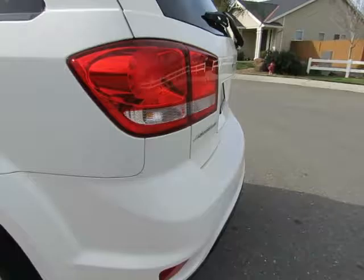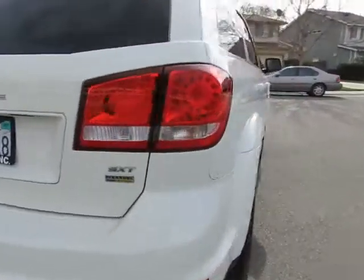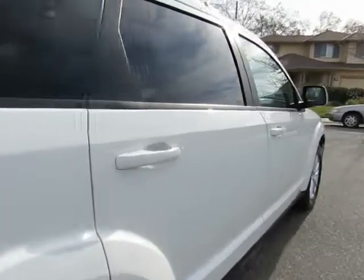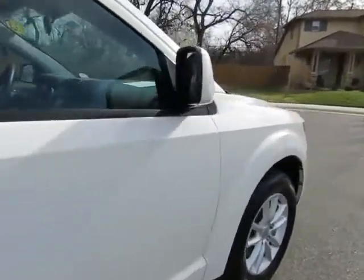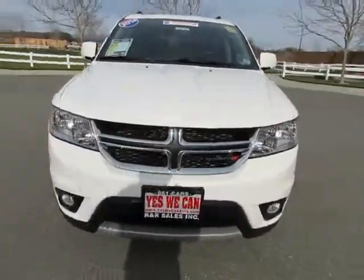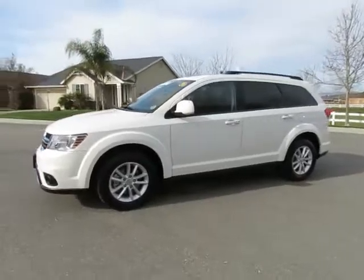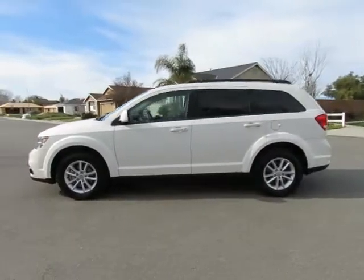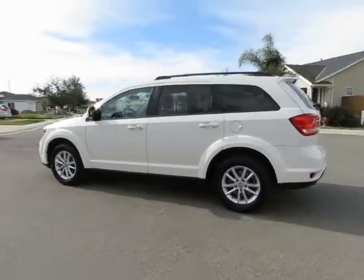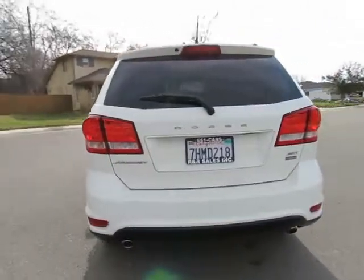R&R Sales Incorporated has a triple check guarantee. We check competitors' pricing, offer a vehicle history report, and all certified pre-owned vehicles come with a three-month, 3,000-mile warranty. See this vehicle and hundreds more at www.yeswecanauto.com or call toll-free 877-857-CARS to speak with one of our low-pressure sales staff.